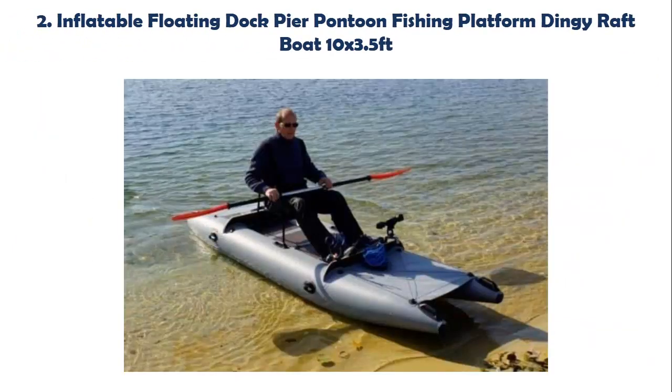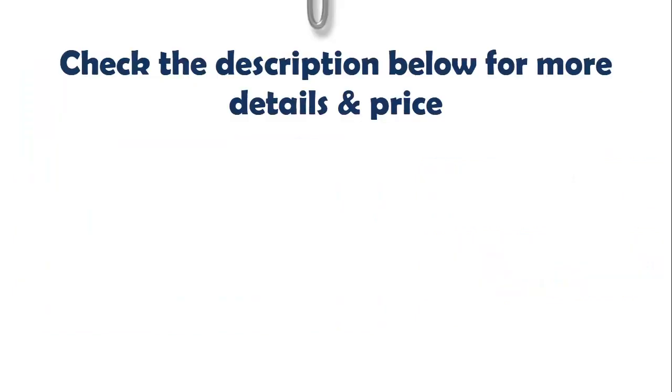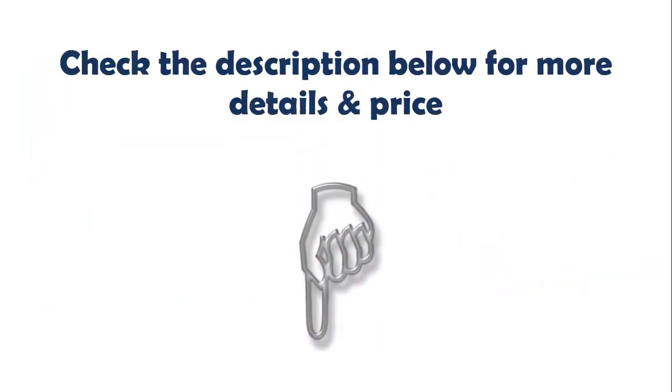Our list at number 2: Inflatable Floating Dock Pier Pontoon Fishing Platform Dingy Raft Boat, 10x3.5FT. Boat comes with deck straps to attach almost any style of chair to the boat. Comes with back motor board to attach an electric trolley motor to the raft float. Material: 0.9 mm PVC, with option to upgrade to 1.2 mm PVC. Multiple colors available; comes in stock gray color. Does not come with oar or chair as seen in the listing picture. Check the description below for more details and price.